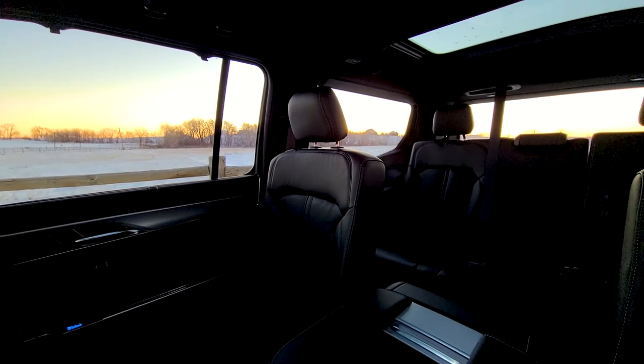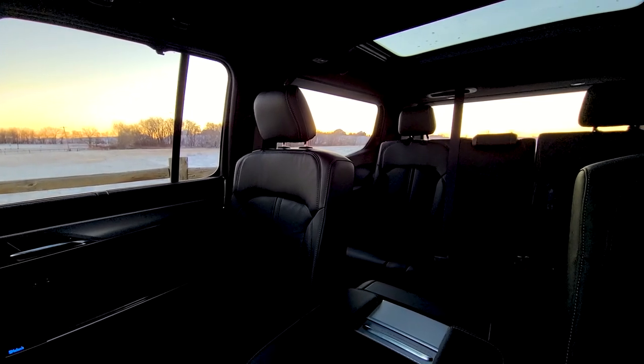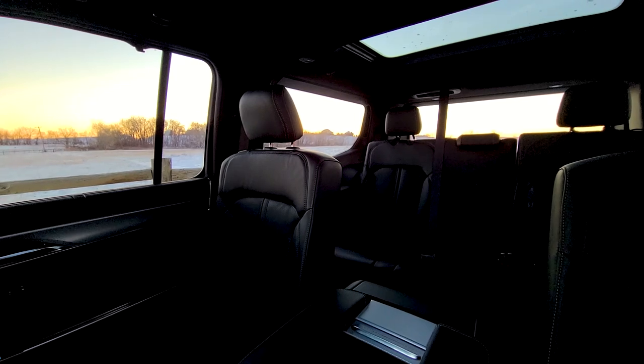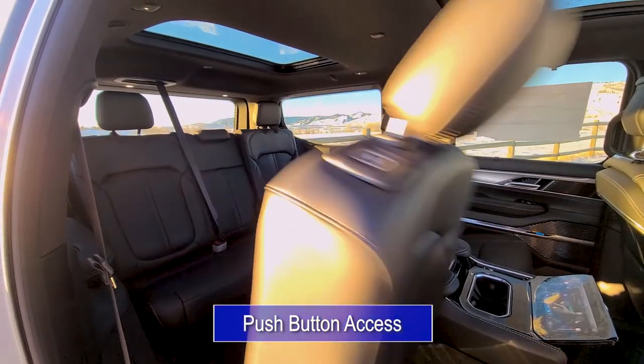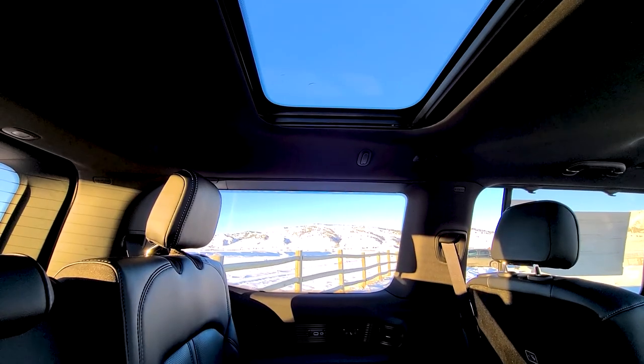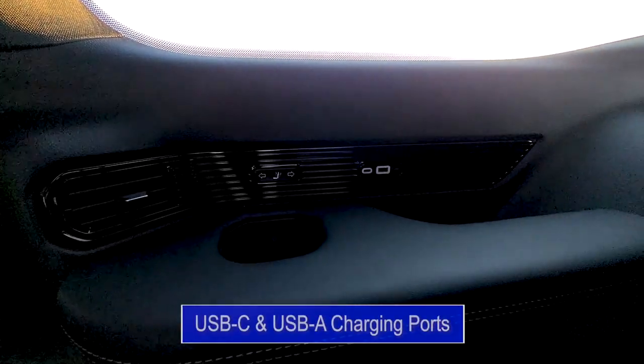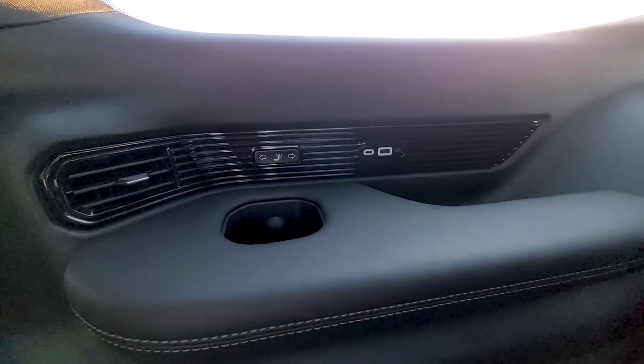As mentioned before, the Grand Wagoneer is a three-row SUV, and Jeep has added several conveniences for those with large families. For one, the second row has push-button access to the third row, making it easier to get in and out. Next, the two outboard seats are equipped with soft material armrests, a cup holder, a USB-C, and a USB-A charging port.